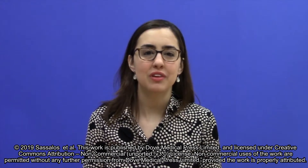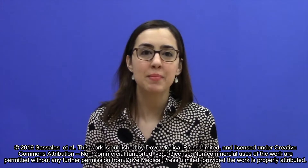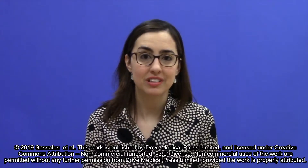Hello, I'm Therese Sassoulos. On behalf of myself and my co-author, Dr. Yanis Paulis, I'm happy to present our video abstract regarding our work on the use of the pre-filled syringe for intravitreal drug delivery.